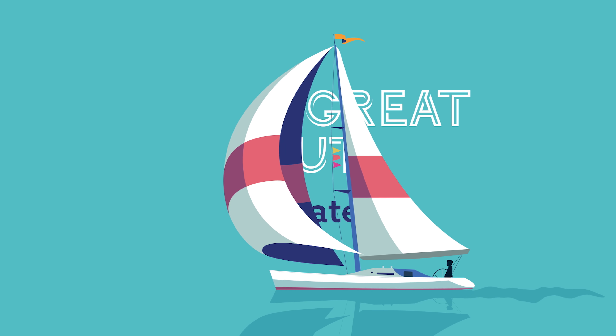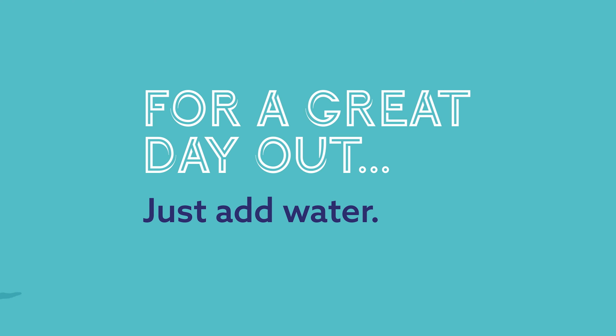Come join us and experience all there is on offer at the Southampton International Boat Show.